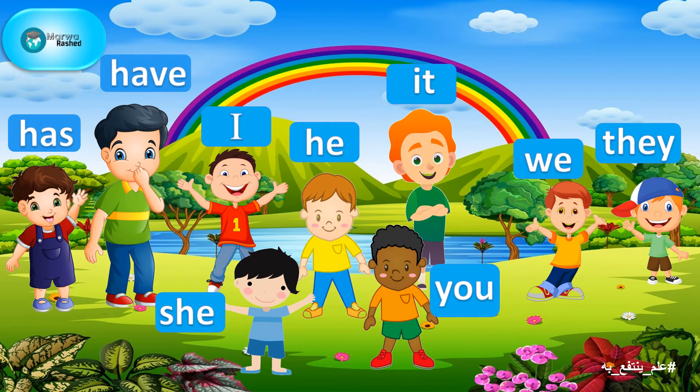Their friends picked the following cards: I, he, she, it, we, you, and they.